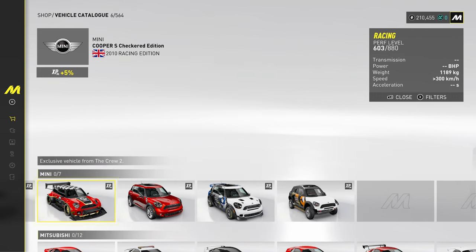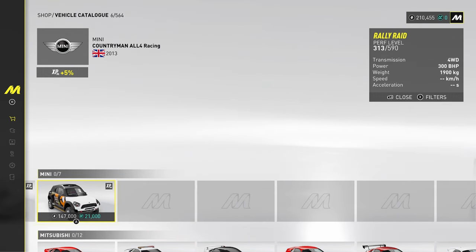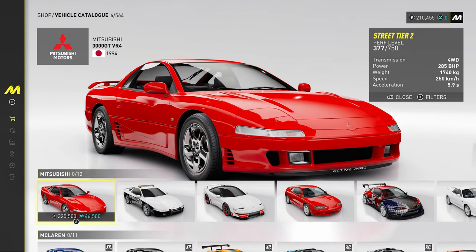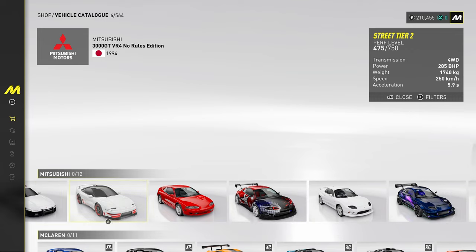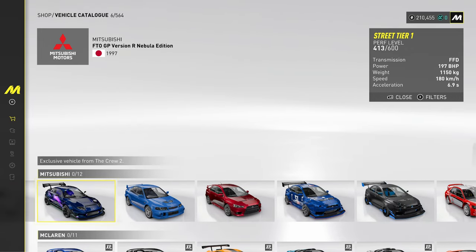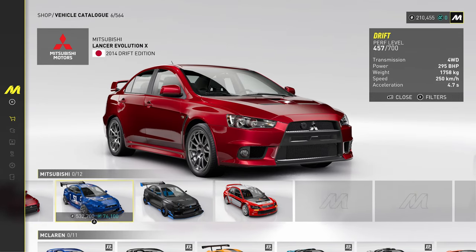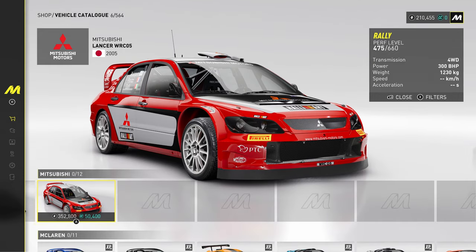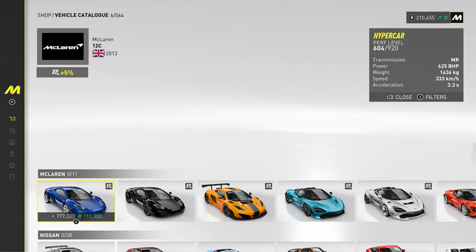Got some cars from Mini here — Mini Coopers, all the newish ones. Very nice. That is an ugly car — that's the world's ugliest car. Mitsubishi — got the 3000GT, an Eclipse, the FTO, great car in GT. And then EVOs, EVO Black Edition. And then the Lancer in WRC spec.